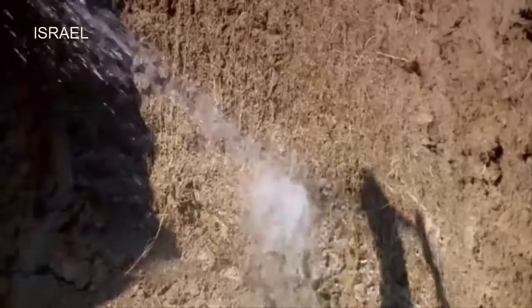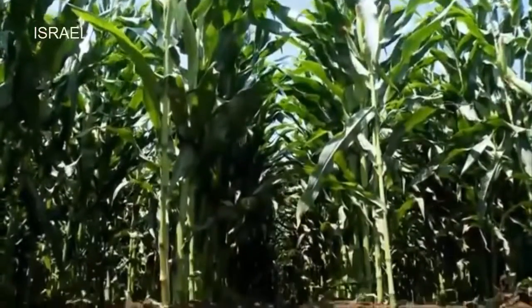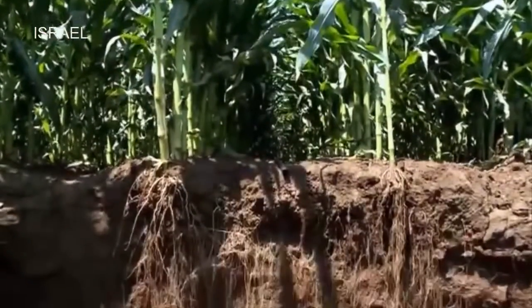We use the hose to wash off the soil and expose the fine roots one by one. It takes time and patience to explore underground, and roots don't release their story easily.